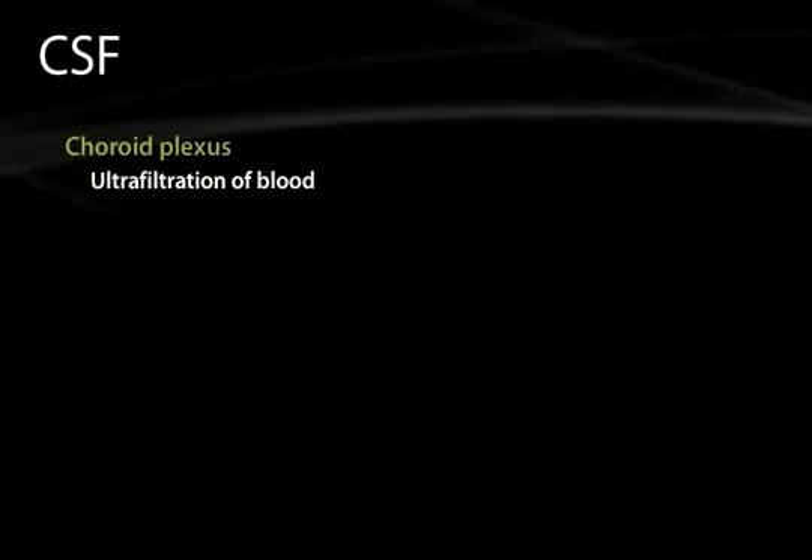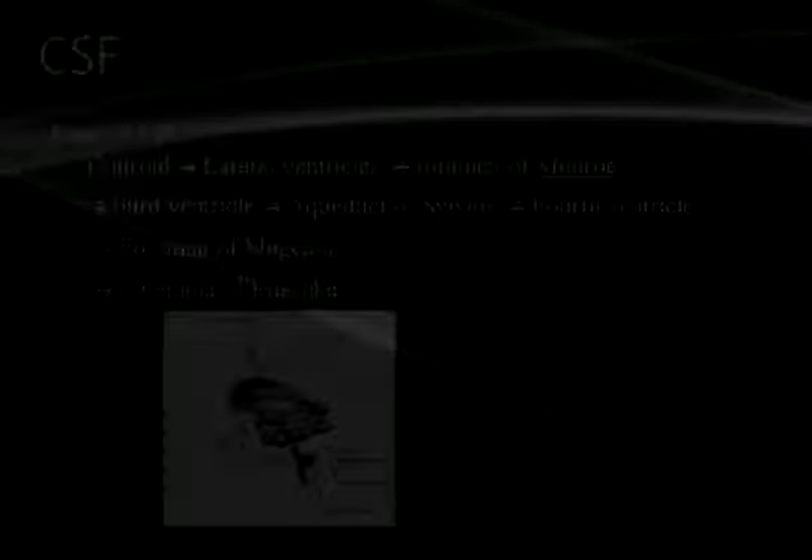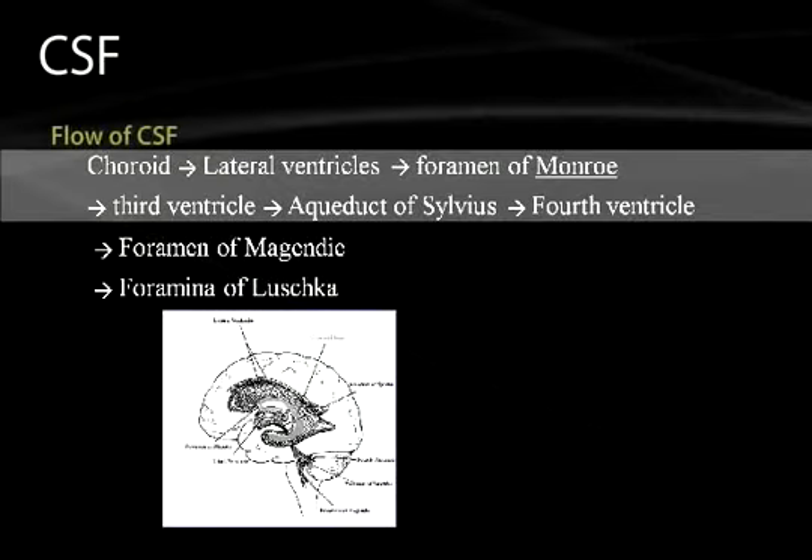CSF, or cerebrospinal fluid, is created in the choroid plexus. This can be considered an ultrafiltration of blood, although there are also secretions into the CSF, making it a very tightly regulated fluid. It is crystal clear in the normal state. The flow of CSF starts from the choroid plexus entering the lateral ventricles. From the lateral ventricles, fluid is transported across the foramen of Monro, where it enters the third ventricle.